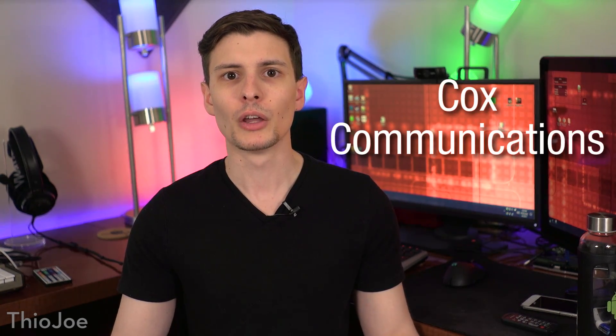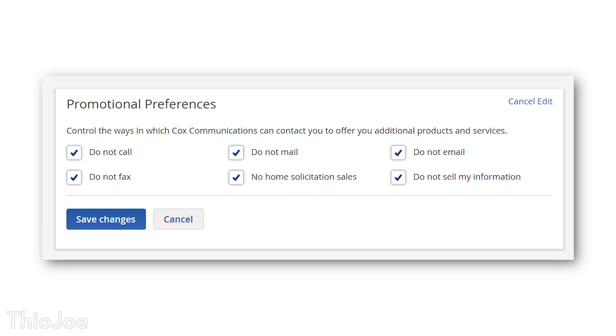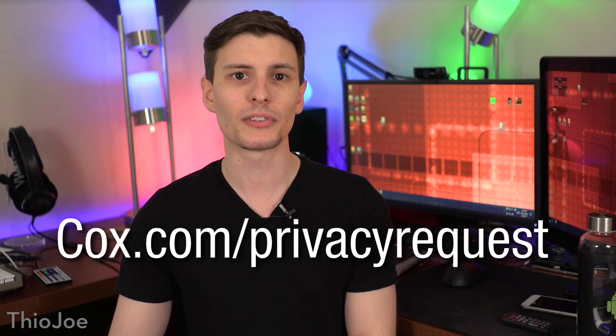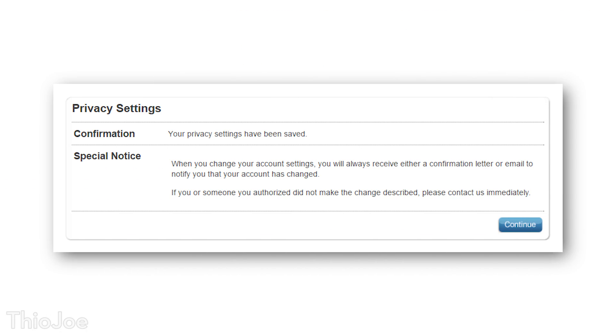This section is for Cox Communications. What you need to do is go to the main website and then log into your account. In the top right dropdown, click on my profile, scroll all the way to the bottom of the page, and you'll see a box called promotional preferences. Click edit preferences and check all the boxes, but especially the one that says do not sell my information. Then hit save changes. Next you need to go to cox.com/privacyrequest, which will bring up more privacy settings. At least click no for both options so they won't use your information, and then hit submit. It should give you a confirmation and now you should be good to go.